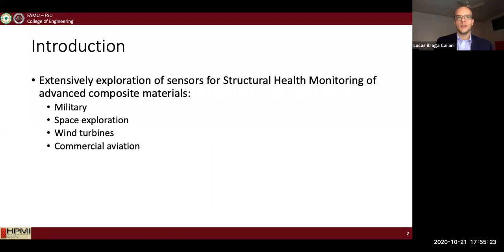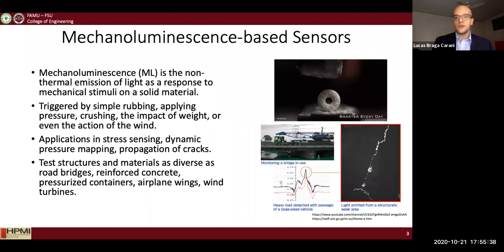As a quick introduction, there has been an extensive exploration for the development of sensors for structural health monitoring of advanced composite materials in areas such as military, space exploration, wind turbines, and commercial aviation, among many others.